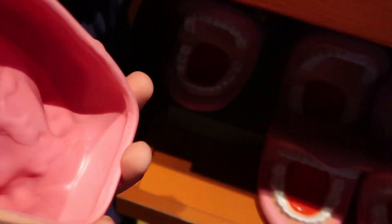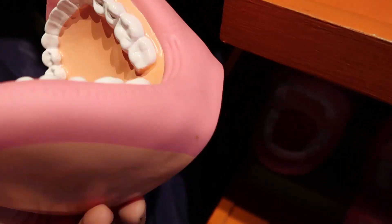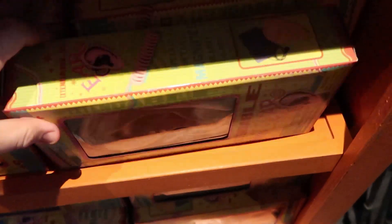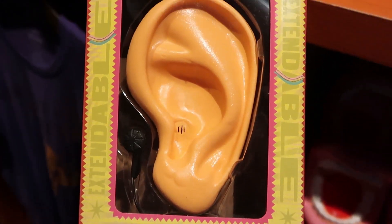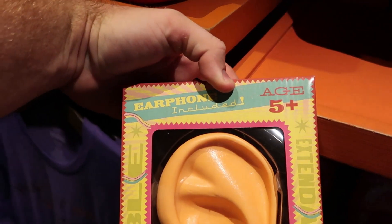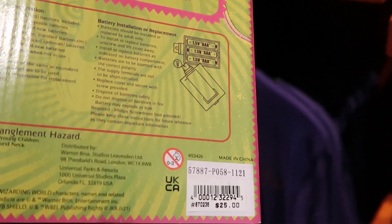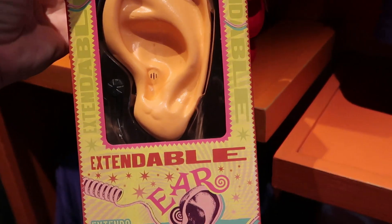Look at these — it's like a tooth mouth hand puppet. Right down here, just like in the movies, they have the Extendable Ear. Ages five plus — it says earphone included. The packaging is incredible; I'd hate to take any of this out of it. These are $25 a piece.